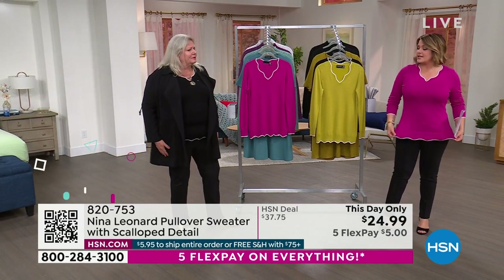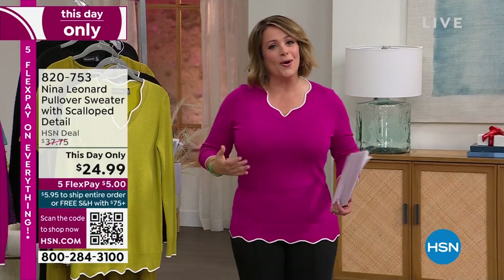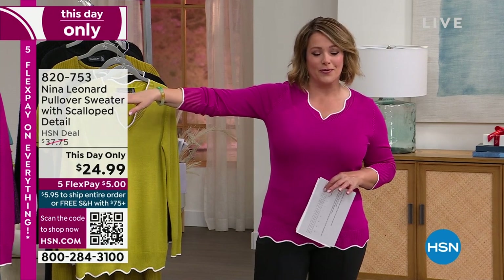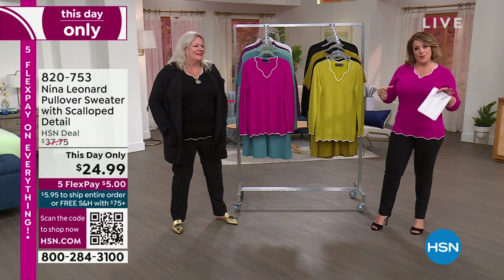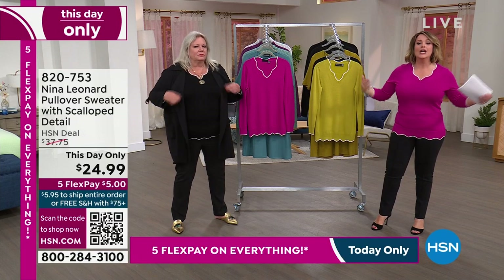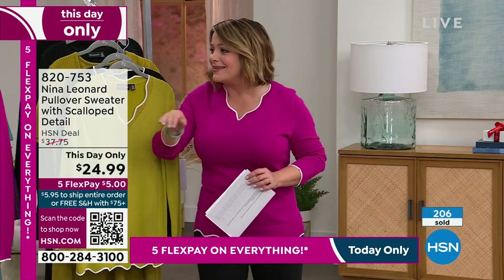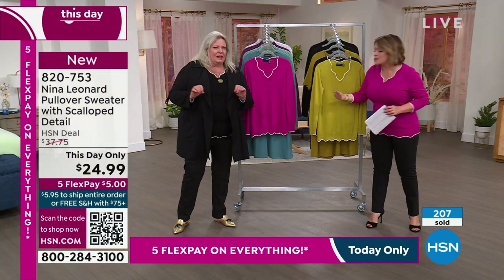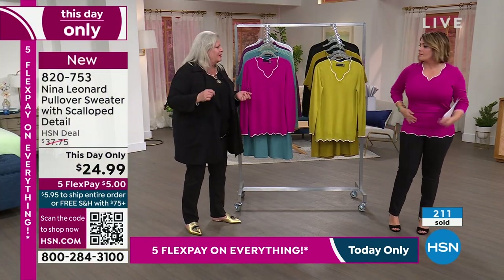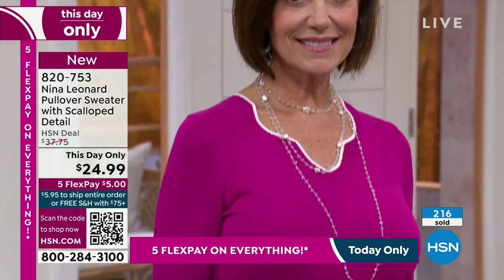And notice the length — the length is key on all these pieces, which Nina Leonard does so well. This is clothing that sure, your 20-year-old will steal from your closet, but it's made for a woman that's lived, that has curves, that wants smart solution dressing. I love that these are on trend and fresh, but next year you'll still wear it. They're on trend, but not so trendy that you're going to be tired of it within one season.